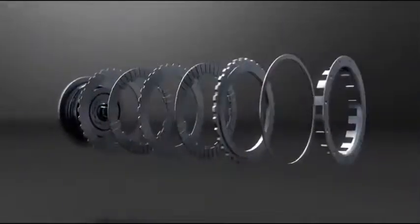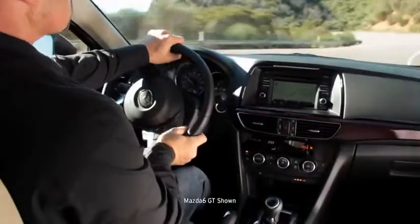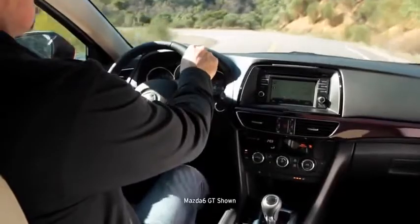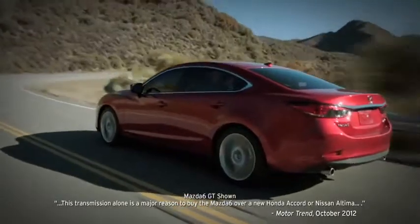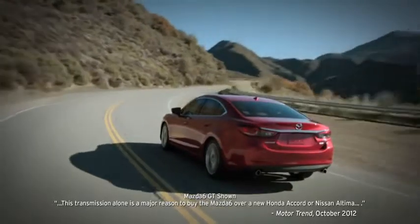Mazda created the available Skyactiv-Drive six-speed automatic transmission with a brain called a mechatronics module. This technology shifts smoothly for steady acceleration and quickly for the connected feel of a manual transmission. Motor Trend cited the transmission alone as reason enough to choose the Mazda 6 over the new Accord or Altima.